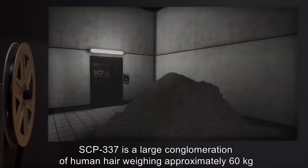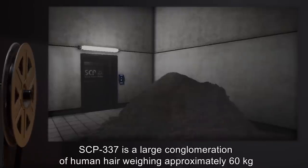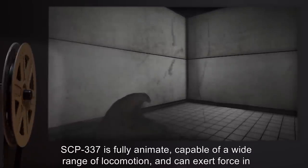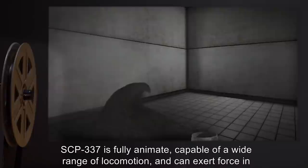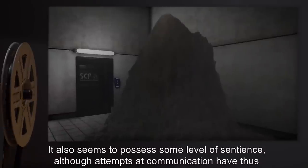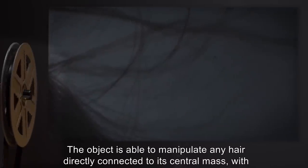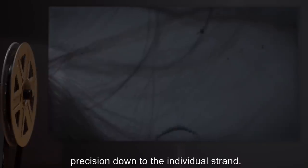Description: SCP-337 is a large conglomeration of human hair, weighing approximately 60 kilograms at last measure. The object's shape and dimensions are tremendously variable. SCP-337 is fully animate, capable of a wide range of locomotion, and can exert force in excess of 18 kilonewtons. It also seems to possess some low level of sentience, although attempts at communication have thus far met with limited success. The object is able to manipulate any hair directly connected to its central mass, with precision down to the individual strand.